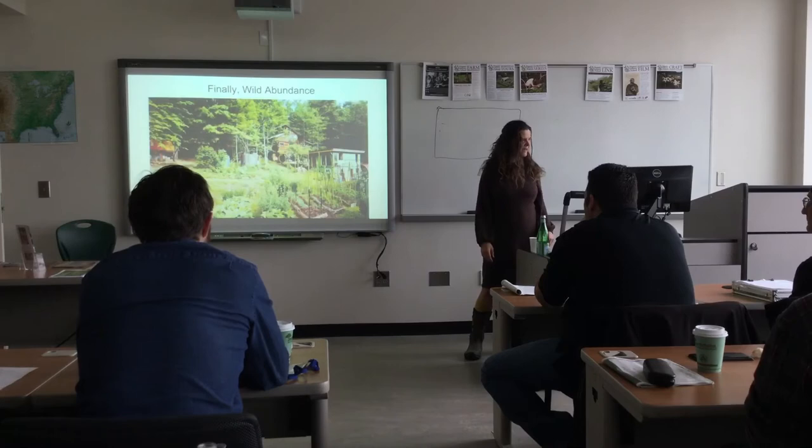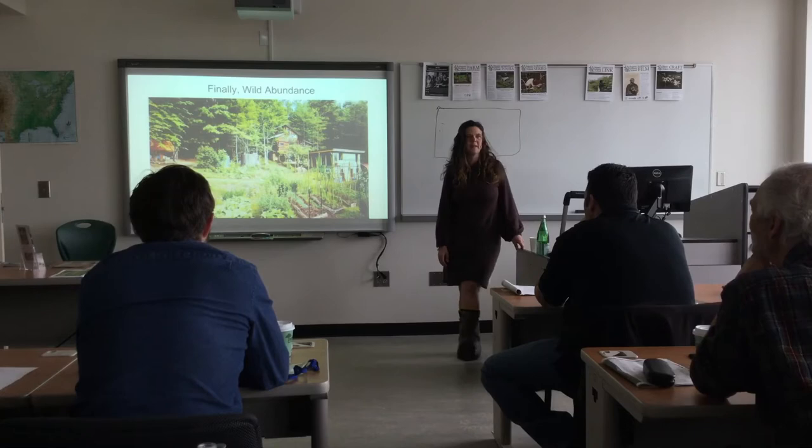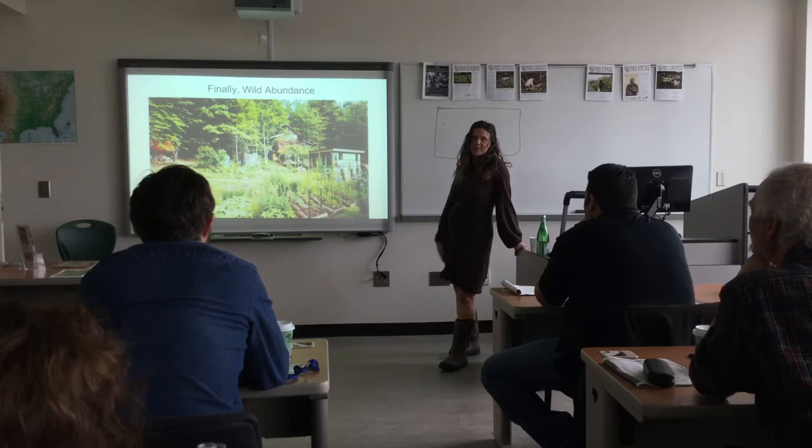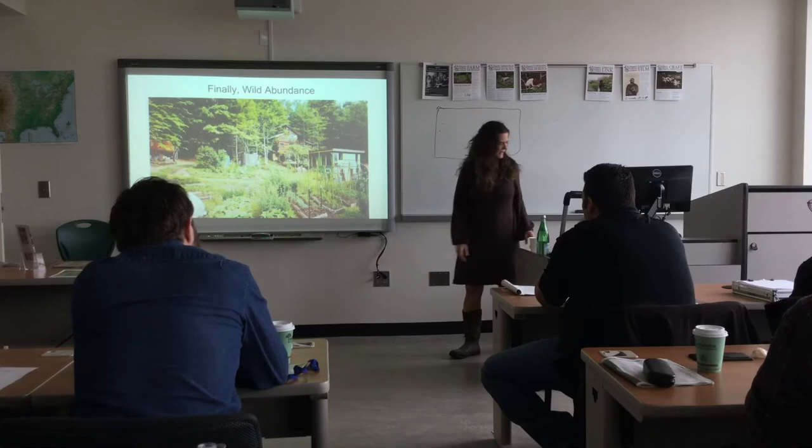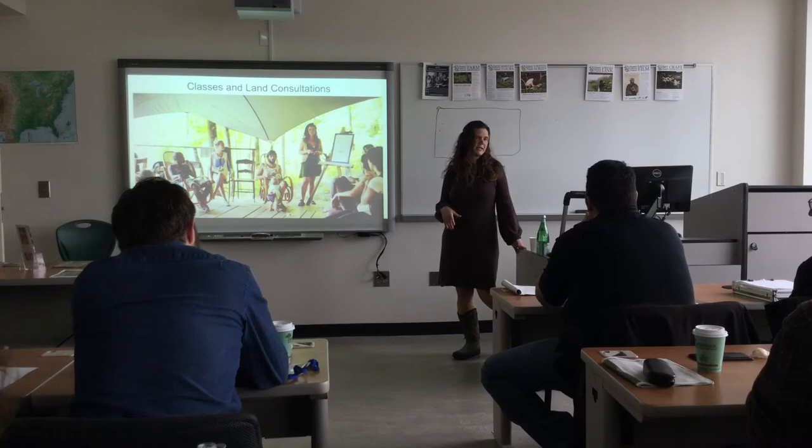Finally, I purchased and built, with a lot of help, Wild Abundance — an education center about 20 minutes north of Asheville. That's where I live now. We have lots of community living in the area, lots of students coming through twice a month during the green season. I have helped hundreds of people through land consultations and classes figure out how to get onto land.